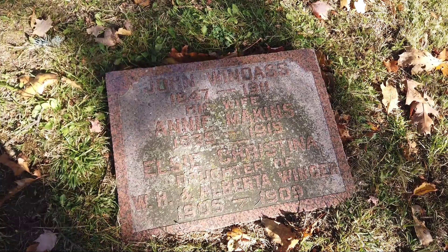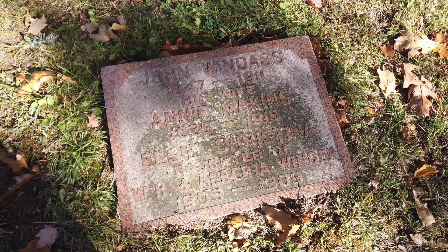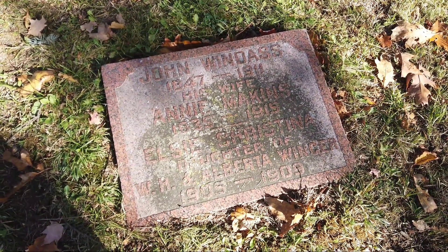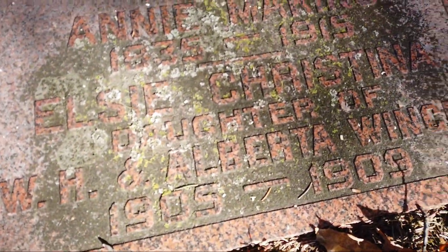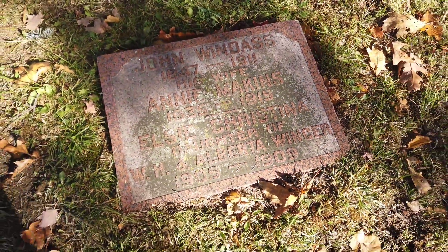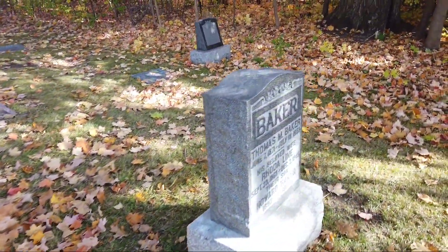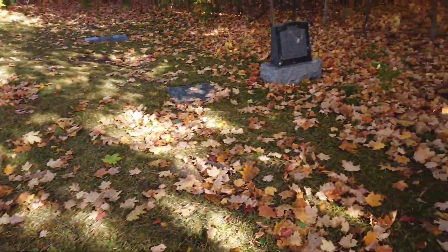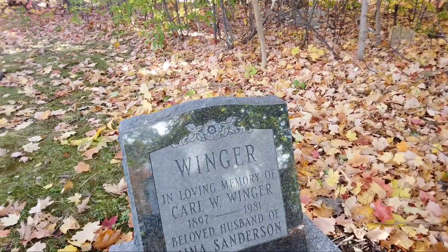The Windass family — John Windass and Annie. And Elsie — Christina, daughter of, 1900s. 1905 to 1909. Three years old. So there's a whole bunch of flat stones on the ground here.